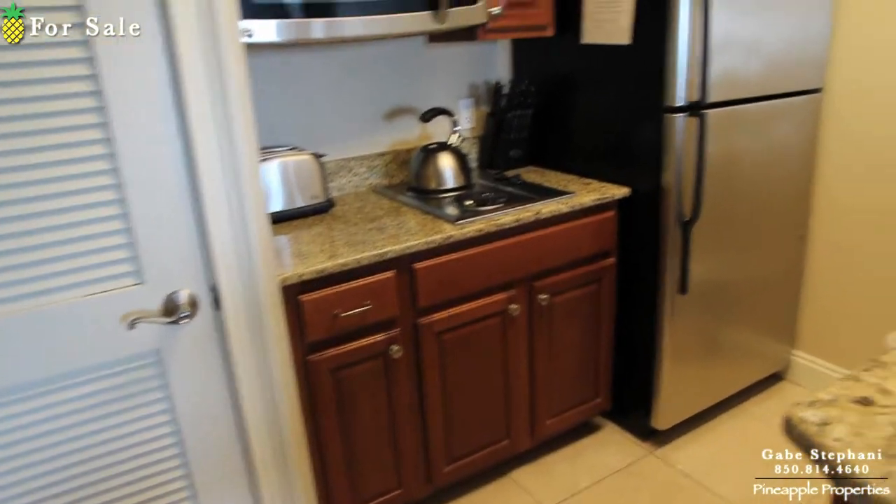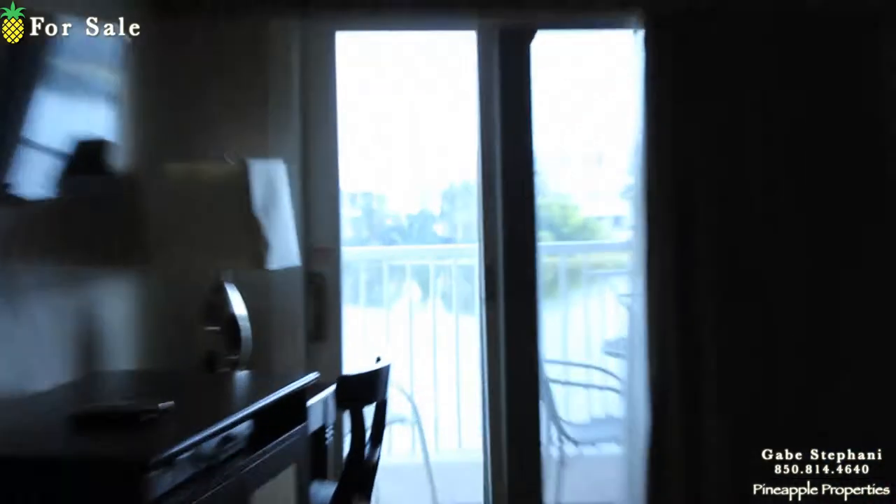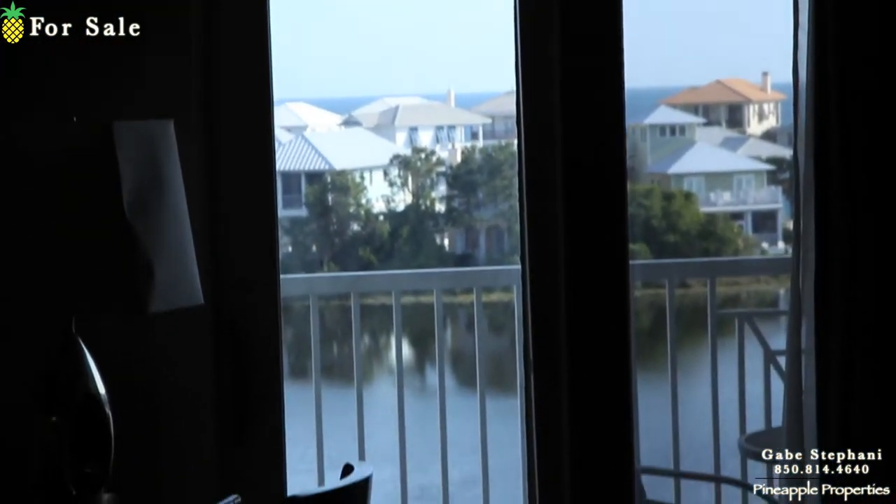Full-size fridge. Great views — we're on the fifth floor, the top floor, so you get great views out there over to the gulf. I'll walk over there in a second. You can see it from both windows.